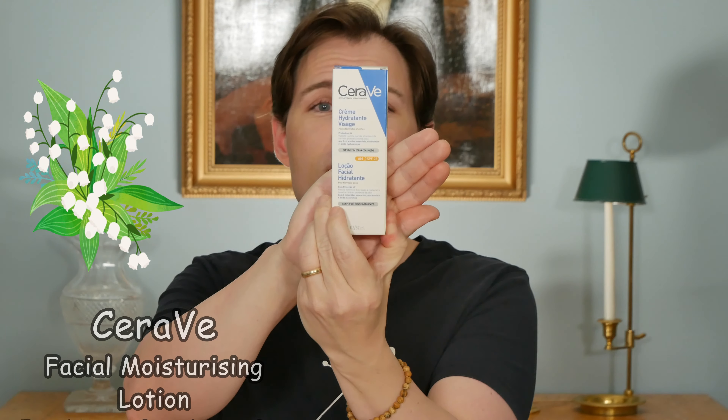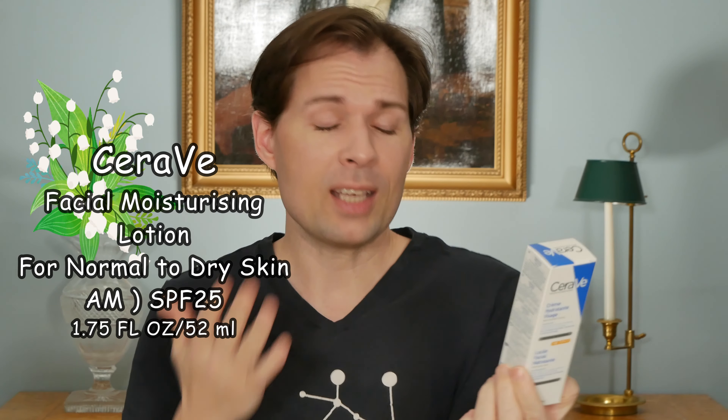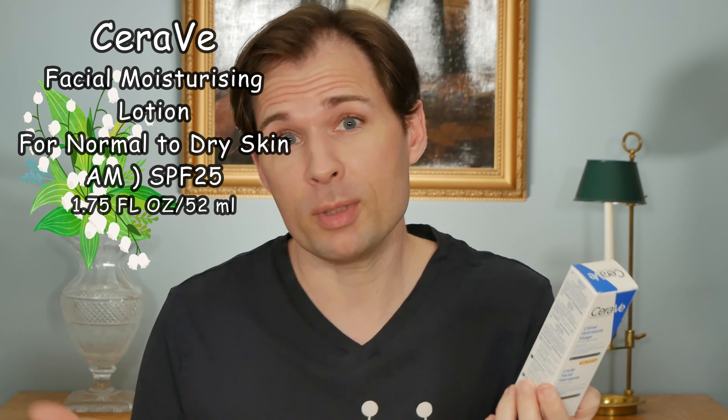This one here is called the Facial Moisturizing Lotion. I think this is a Spanish one - I got it from a pharmacy in England over the internet. So 'loción hidratante de rostro' I think is Spanish, and in Portuguese 'loção facial hidratante para piel normal a seca' - dry skin. So yeah, this is the one we're going to test and it has an SPF of 25.